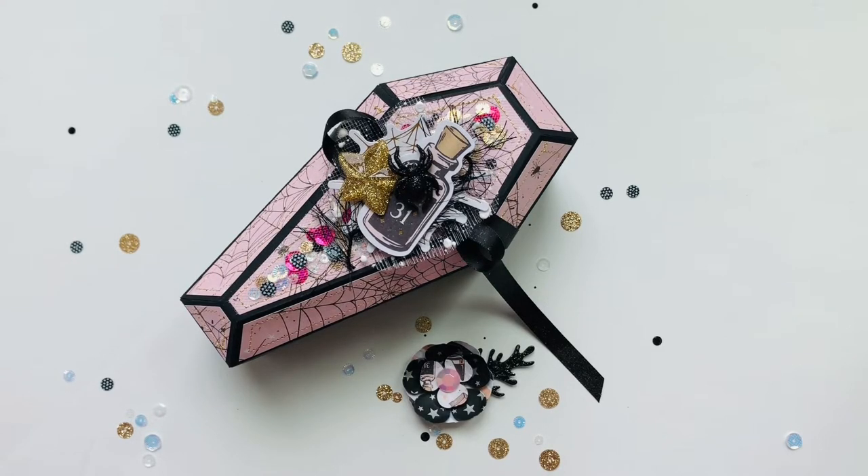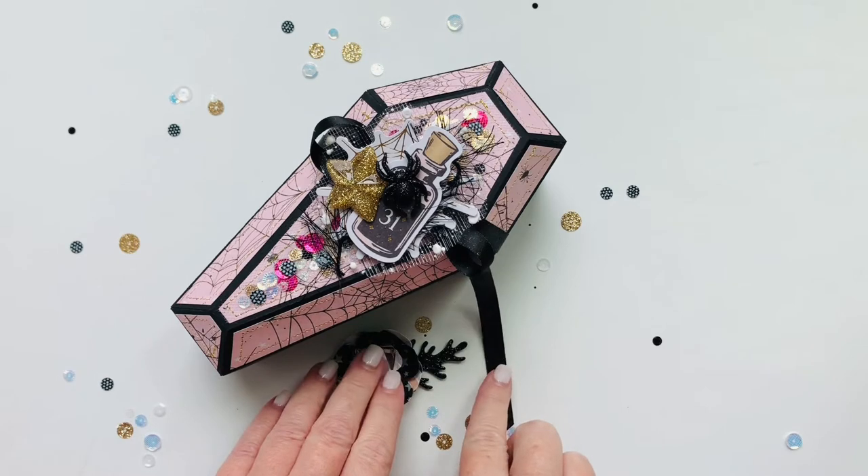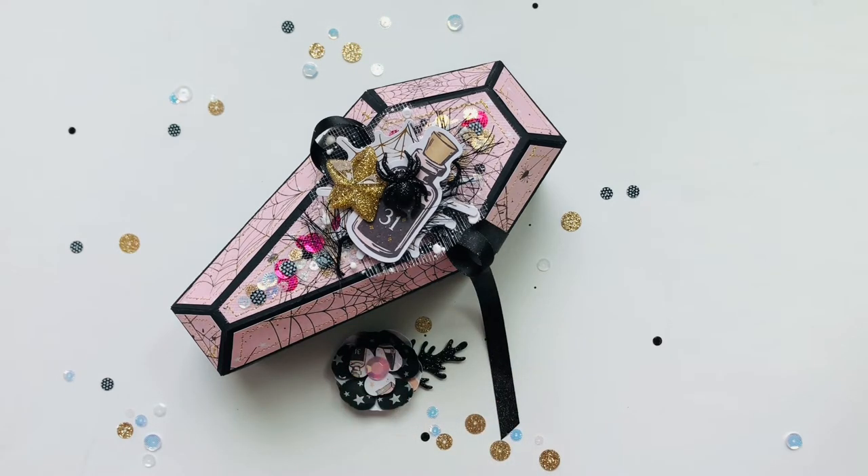Hi guys, welcome back to my channel. I wanted to come on here today and show you this cute little coffin that I made that I posted on my Instagram, and this is actually going to Amy Franco on Instagram.